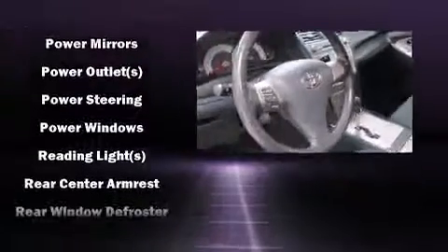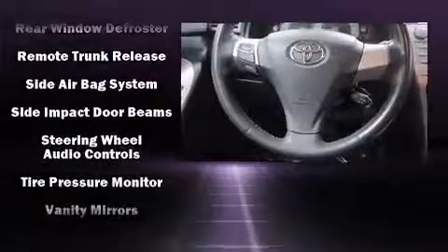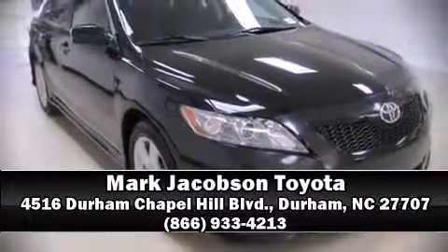This vehicle has achieved certified pre-owned status by passing Toyota's comprehensive certification process. Our sales staff will help you find the vehicle that you've been searching for. Call now to schedule a test drive.